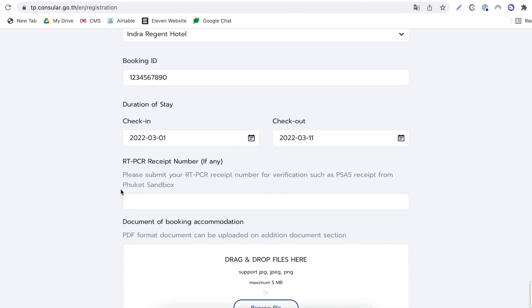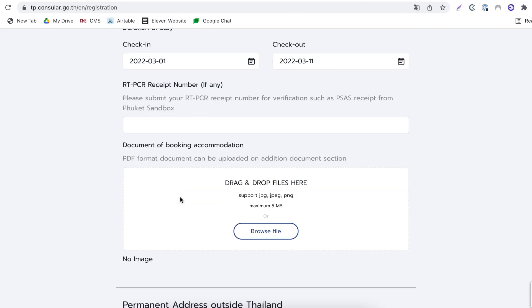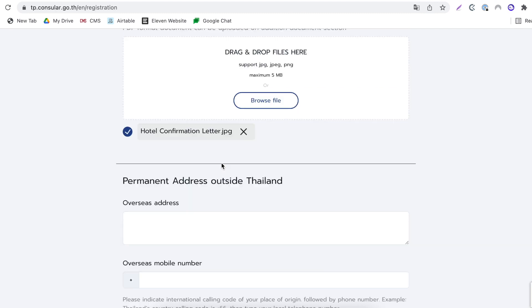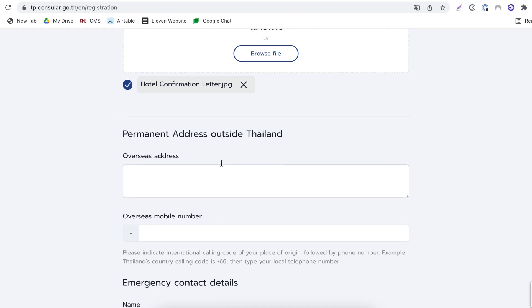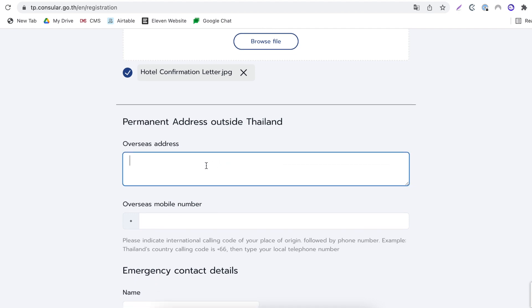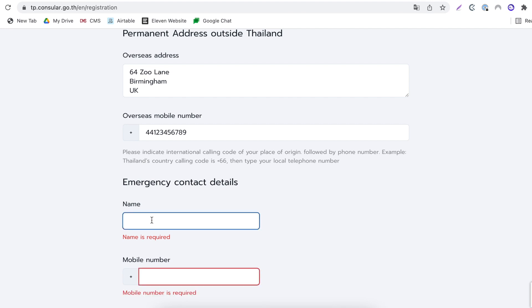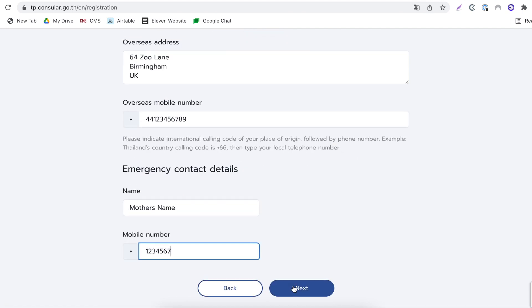The RT-PCR test step here — completely ignore it, it only applies for the sandbox. Then upload your document of booking accommodation, which is that hotel confirmation letter. The next part requires your address outside of Thailand — wherever you currently reside, input that here. You'll also need to put your overseas mobile number. Then you'll need to input your emergency contact details — the name and number of your emergency contact. Once that's done, select next.